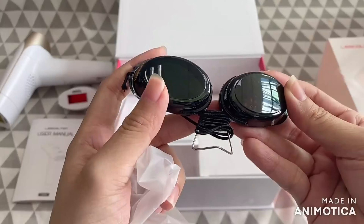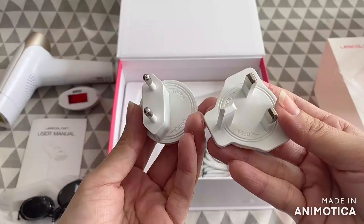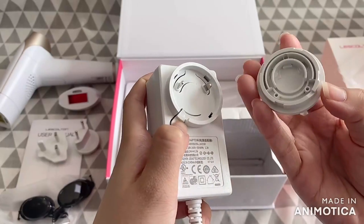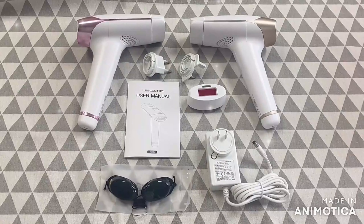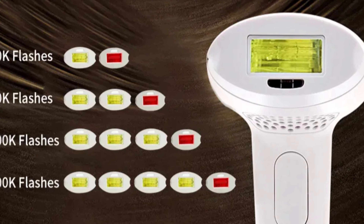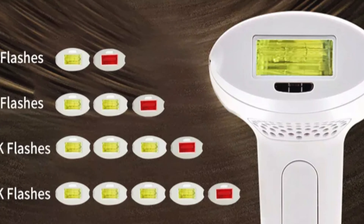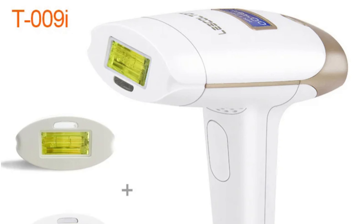Number 4: Lescalton IPL Hair Removal Machine. The Lescalton IPL Hair Removal Machine model T009i is a 2-in-1 LCD IPL laser epilator designed for both men and women. It offers versatile applications for various body parts, including the bikini line, body, face, and underarms. With a power range of 100 to 240V, it is suitable for worldwide use. The device is made of high-quality ABS and electric components, ensuring durability and longevity.